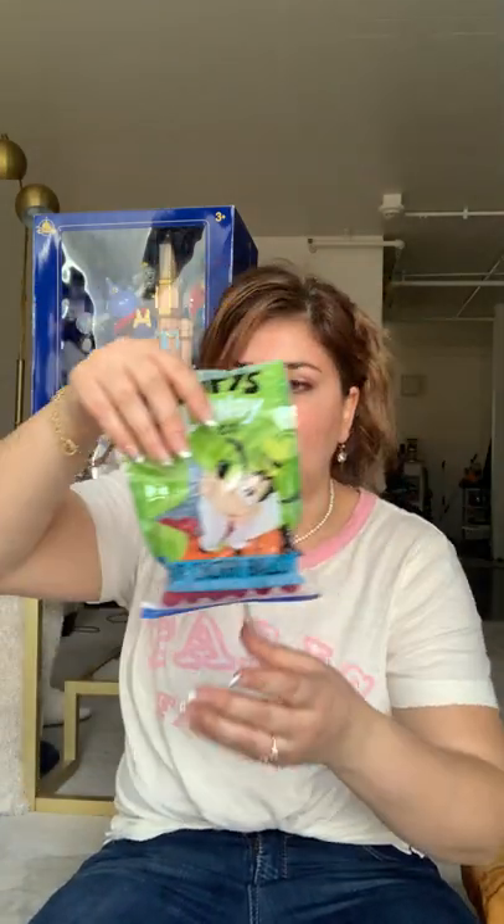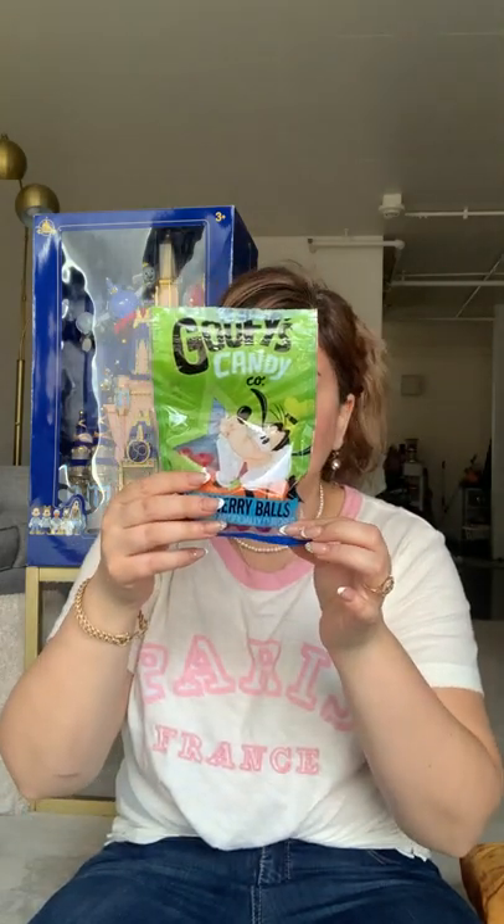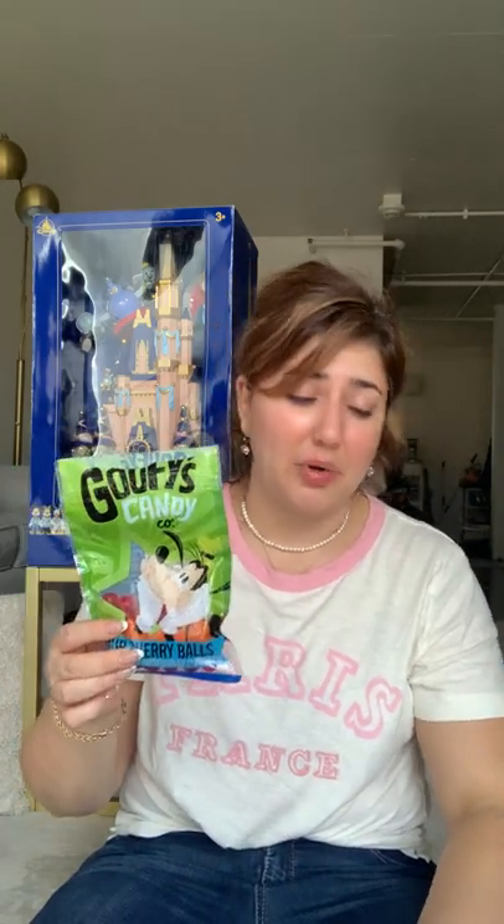The next candy is these sour cherry balls, made in Mexico. They were the same price — I think about $6.99. They are good and tasty. I feel like I could probably find them somewhere else, but it was just for the trip and I am eating through them.